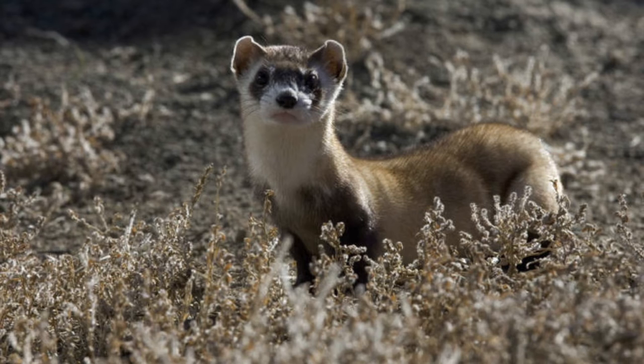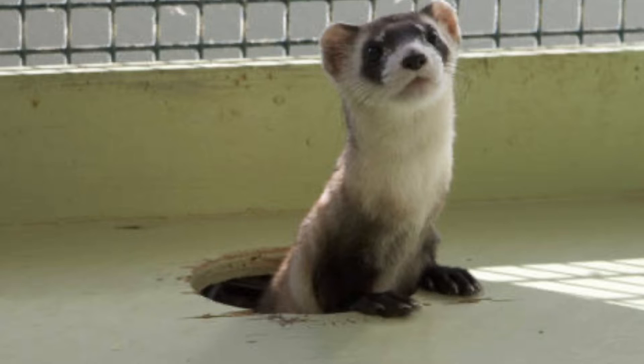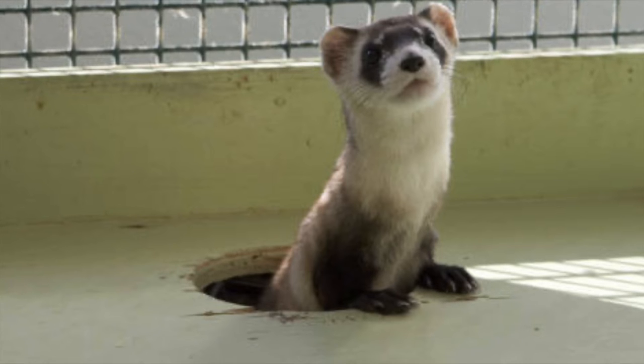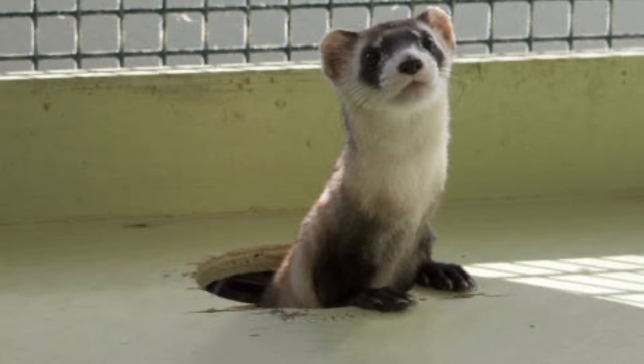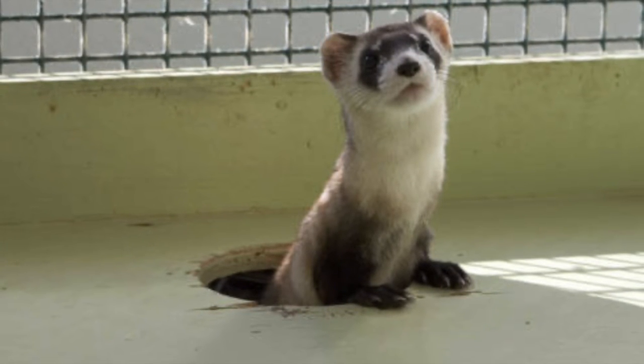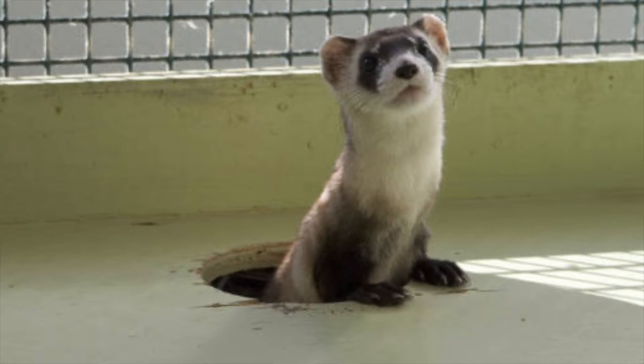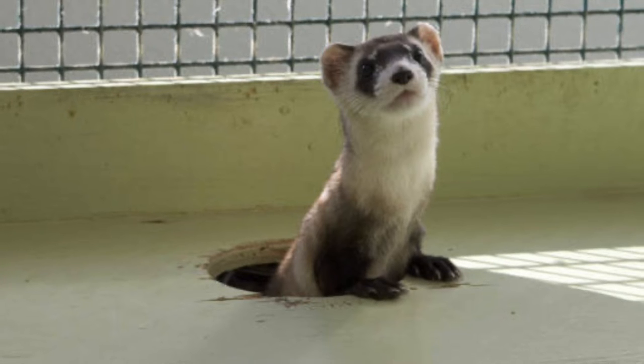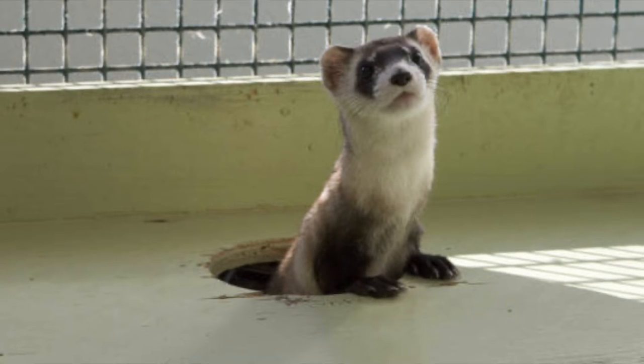By getting rid of the prairie dogs, they got rid of a ton of other species, just like the black-footed ferret. The lifespan of ferrets is about one to three years in the wild and about four to six years in captivity. The ferrets that live in captivity are spread throughout the United States to minimize the risk of the diseases that led to their demise in the wild.